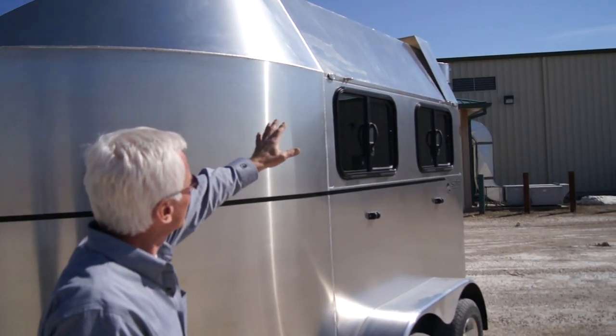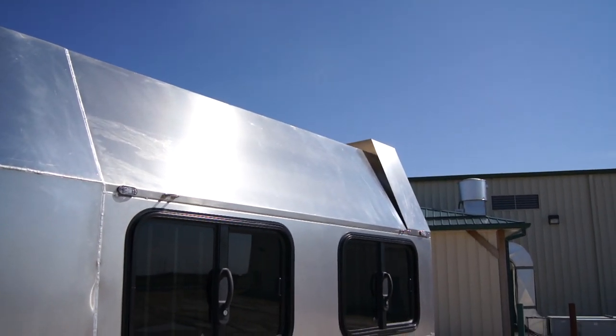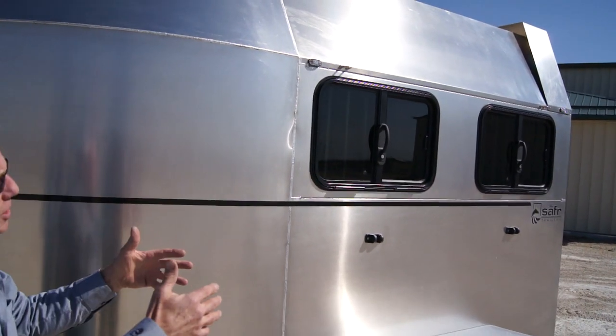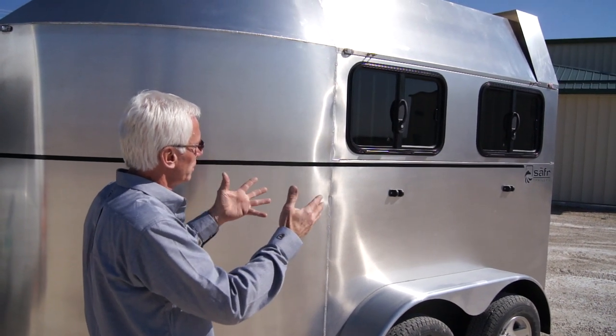We go to the back where we have an air deflector which brings the air back in behind the trailer, significantly reducing the drag and filling in the space behind the trailer with air that would otherwise be robbing you of fuel mileage.